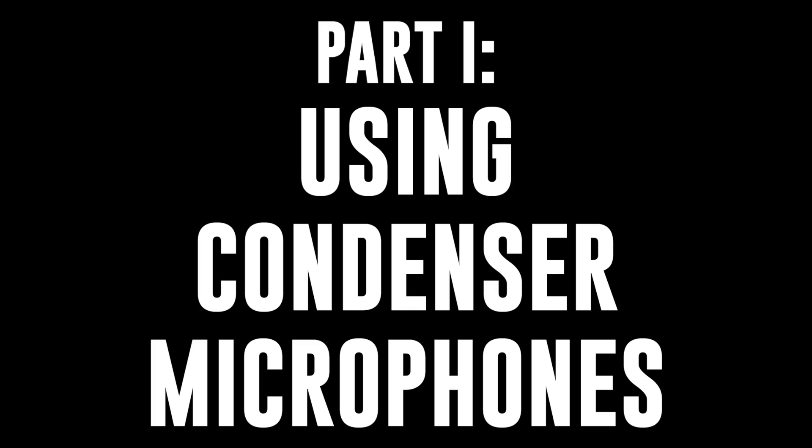Number one: using condenser microphones. Preamp noise mainly becomes an issue when we are trying to run a quiet signal into the preamp and then amplify it. That's because when a low signal is going into the preamp, that low signal is much closer to the noise floor of the preamp, and when we crank up the gain, we're not just increasing the signal of the microphone — we're also increasing the inherent noise floor of the preamp.